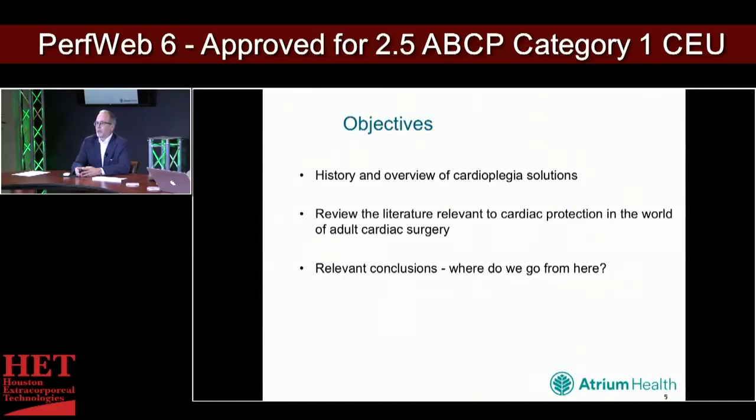Our objectives are fairly straightforward. We're going to do a history and overview of cardioplegia, a review of what's in the literature, and relevant conclusions — i.e., where do we go from here?